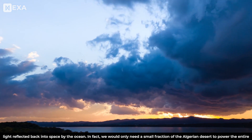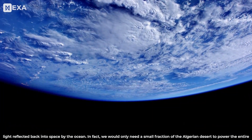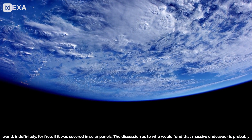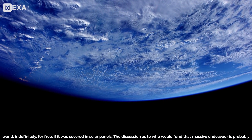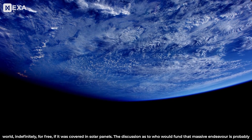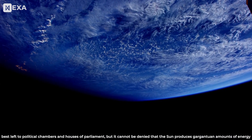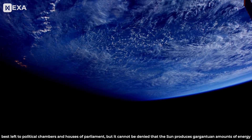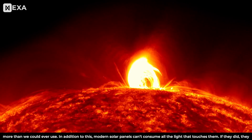In fact, we would only need a small fraction of the Algerian desert to power the entire world indefinitely for free if it was covered in solar panels. The discussion as to who would fund that massive endeavor is probably best left to political chambers and houses of parliament, but it cannot be denied that the Sun produces gargantuan amounts of energy, more than we could ever use.